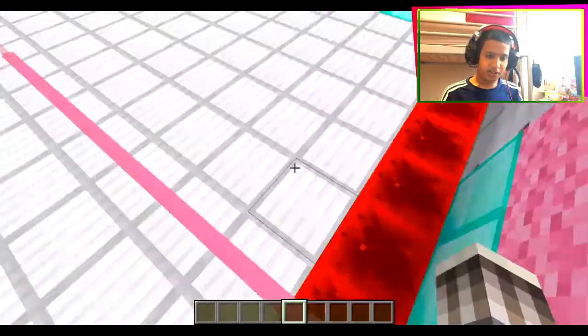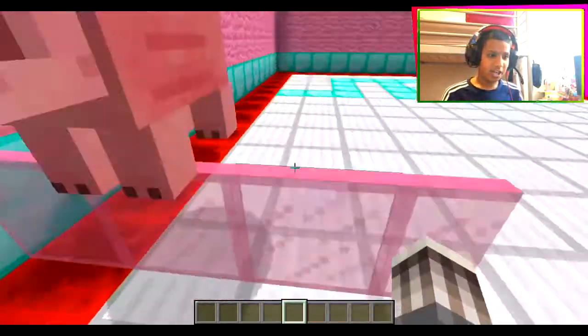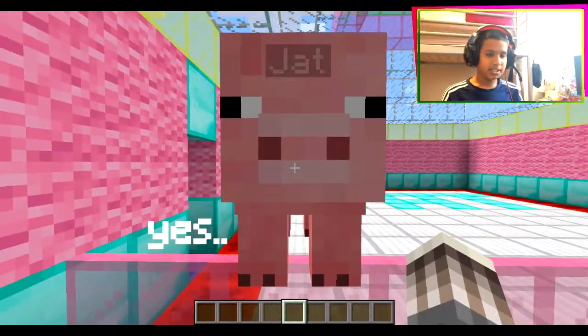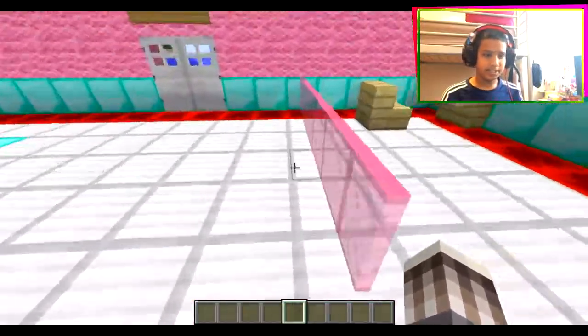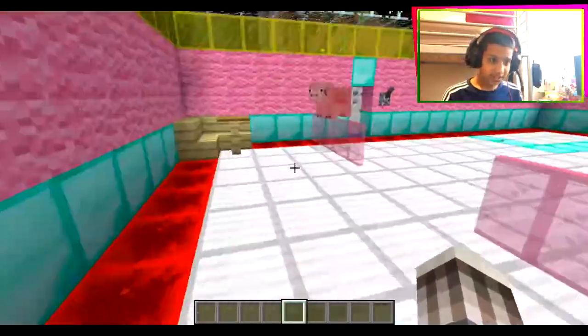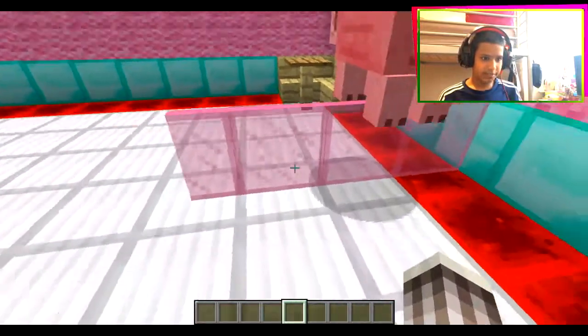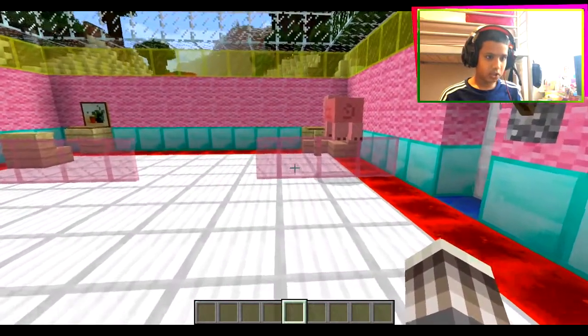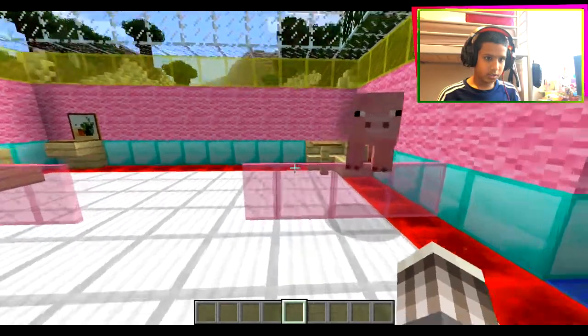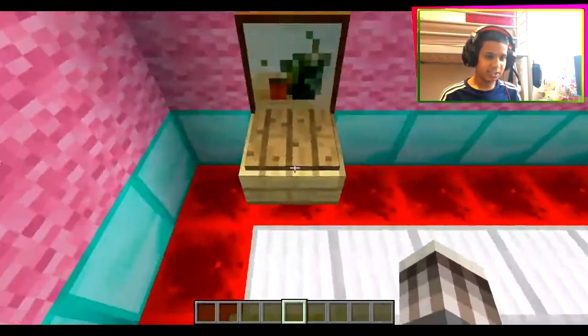He also loves bananas - we like banana, right? Yeah, he said yeah! So this is my friend Jack. He likes to jump around the dispenser - I don't know why. If you don't want him to jump, do this and jump - that's what he does. And this is where he sits.